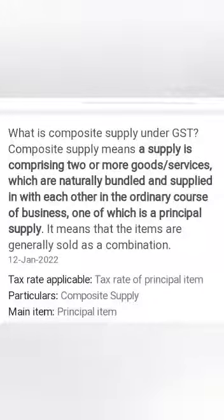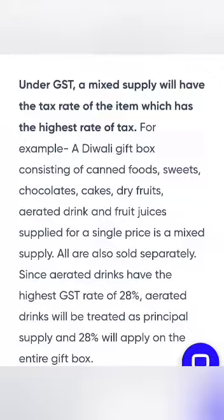My dear students, in today's GST class, let us learn about composite supply. Composite supply is a supply of any two or more goods or services together as a bundle, and is known as a composite supply.